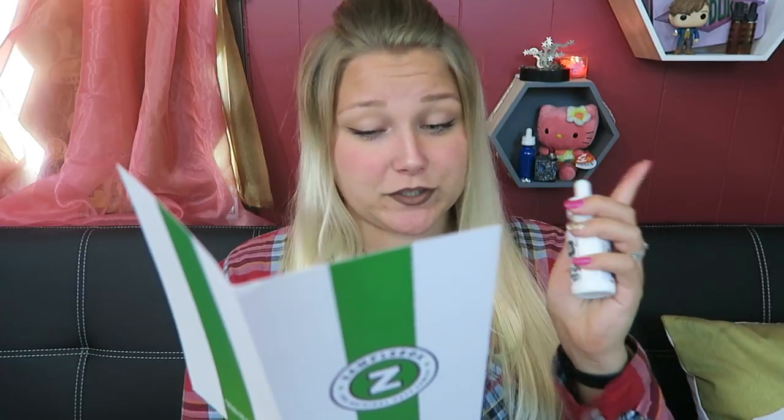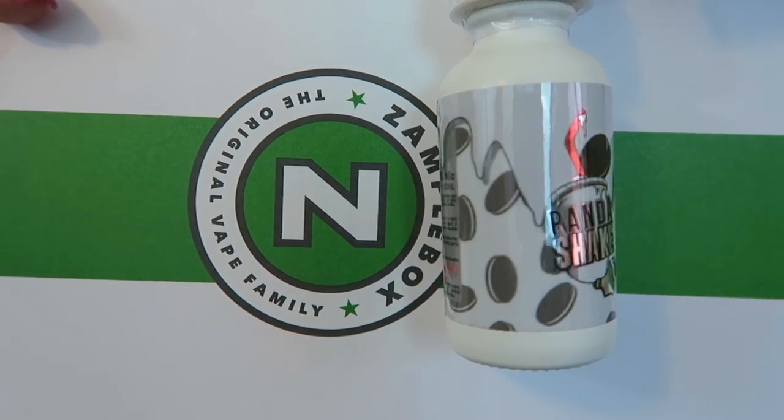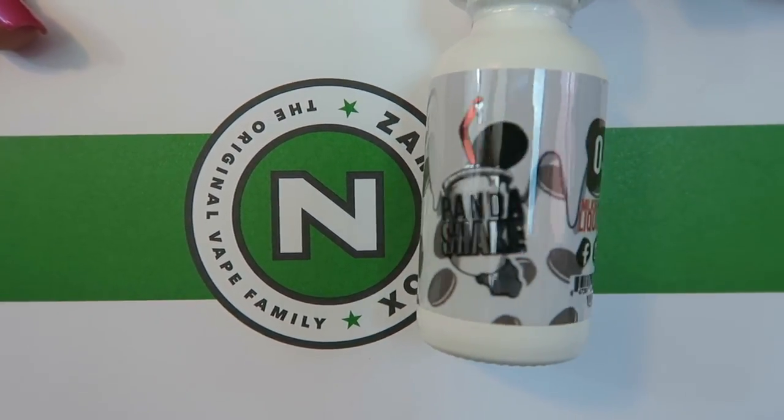Next up I have Panda Shake by Milkshake Liquids. This is Chocolate Vanilla Milkshake — I think it's a cookies and cream, you can see the Oreo cookies on it. It is $20 for a 30ml, 70% VG, made in City of Industry, California. Next I have Breezy Shake by Milkshake e-liquids — a strawberry and vanilla milkshake, again $20 for a 30ml, 70% VG. And Apple Shake, which is Apple Pie Milkshake, $20 for 30ml, 70% VG, also from City of Industry, California.